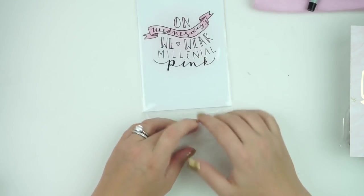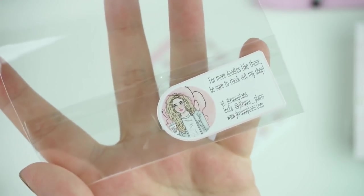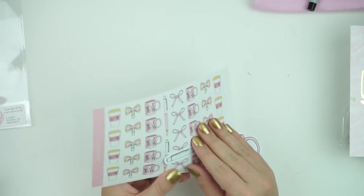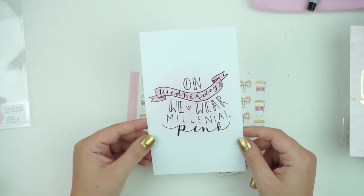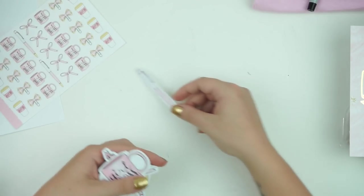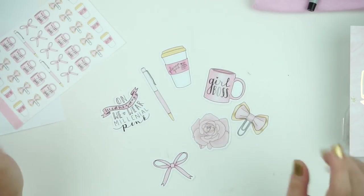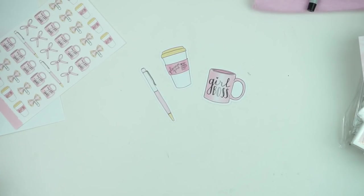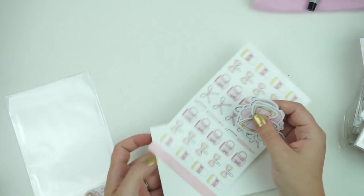Last but not least, this wasn't from me but I wanted to put it in because Jessica is affiliated with Girl Prince Co., and I formatted all of it. You did get a journaling card that says 'on Wednesdays we wear millennial pink,' a sticker sheet with a bunch of her doodles, and a little die cut pack. You could really do a cute little pink TN setup with all this stuff, and everyone else kind of went along with the pink theme as well, so it all goes together really well.